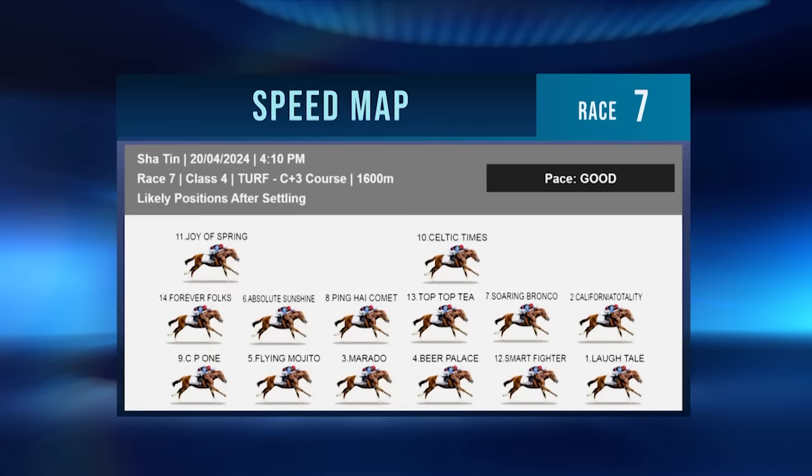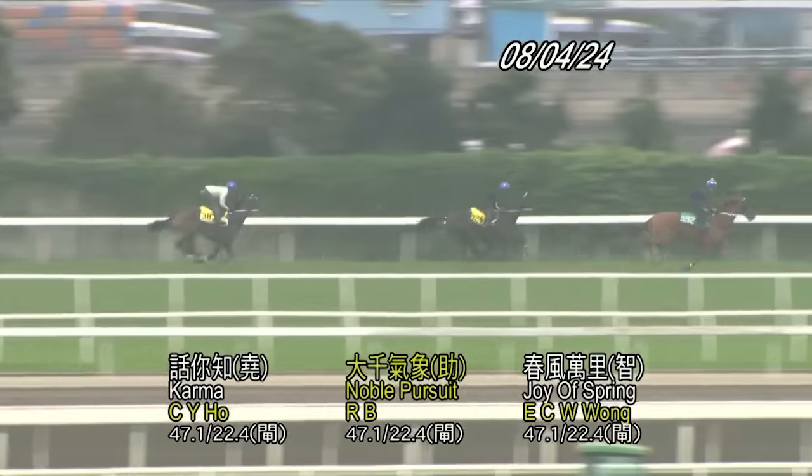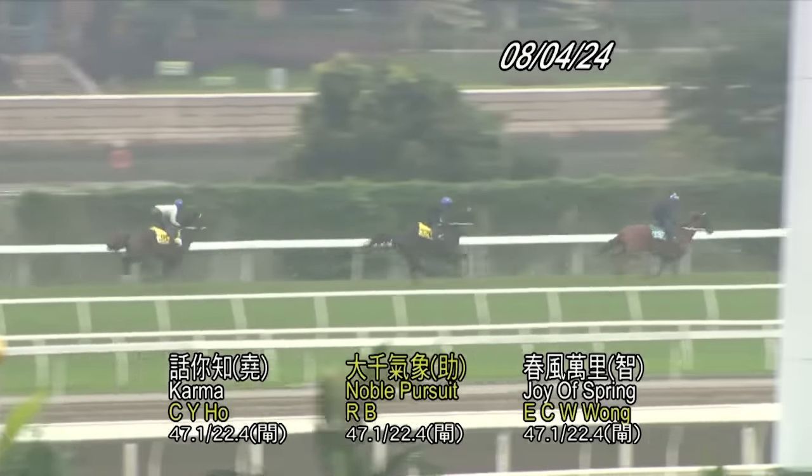Caspar Fownes talks Joy of Spring. Another week, another bad draw — story of his life, draws haven't been kind the last couple of months, but it is what it is. The horse presents well — a wide gate going to a mile at Sha Tin should be quite suitable for him. He's a lightly framed horse but his fitness level is very good. Vincent is on top — hopefully with a nice ride and a bit of tempo up front he should be closing off hard. The other in-form horses in the race have also drawn wide, such as California Totality.